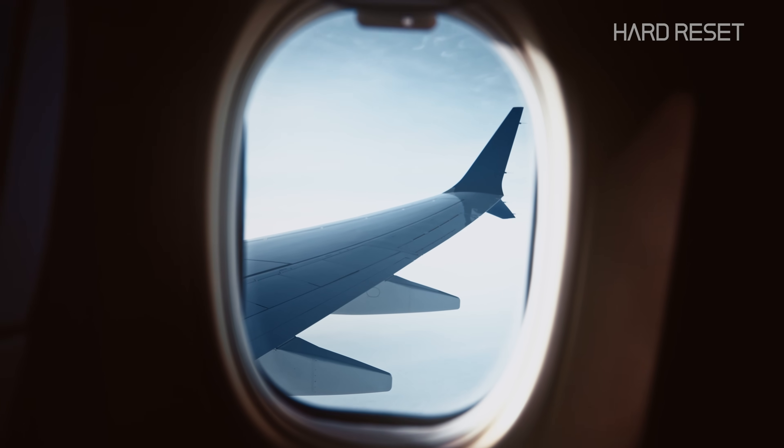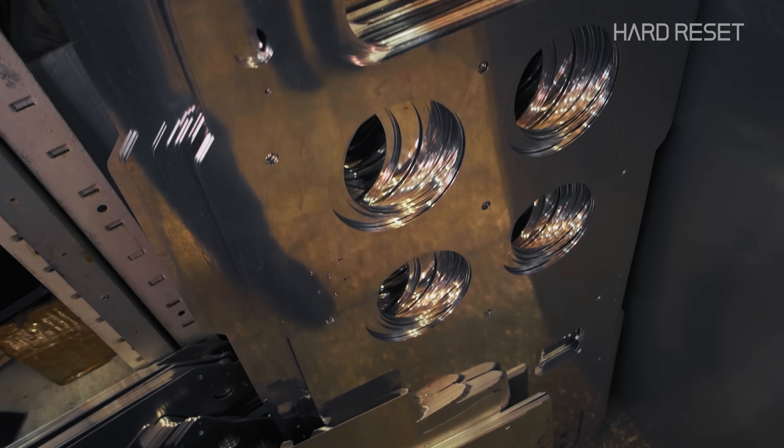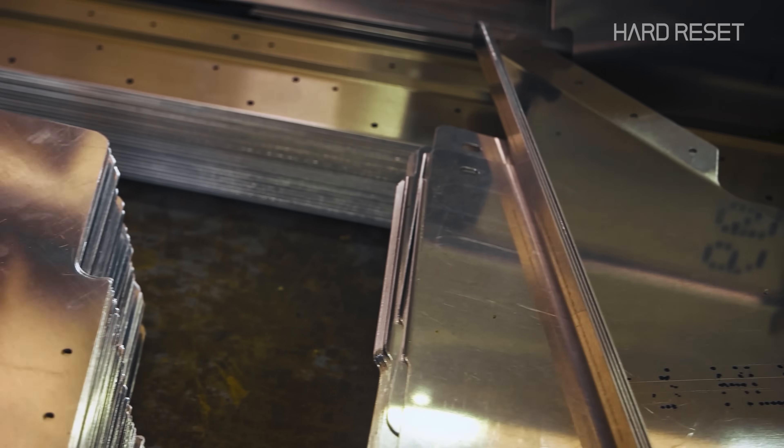It's basically a sheet metal aluminum can. Even electronics — all sheet metal. Sheet metal forming is fast and cheap, but there's a downside.